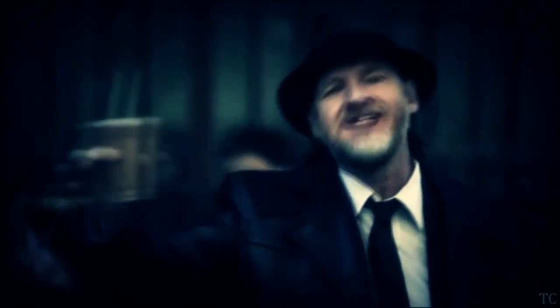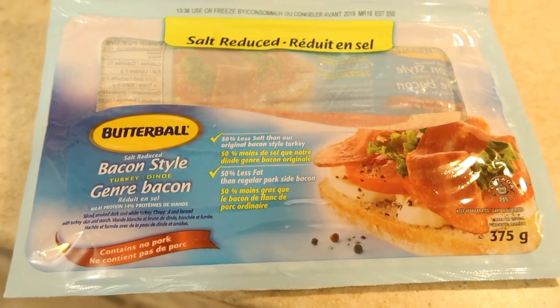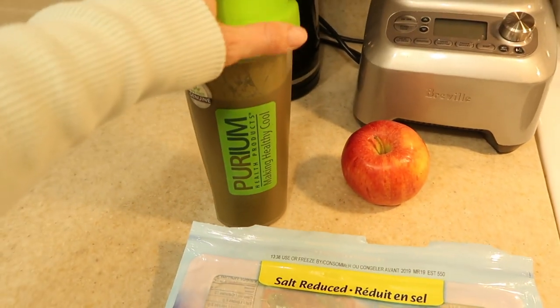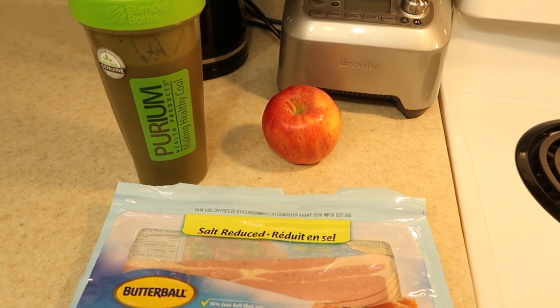It's lunch time. I'm cooking up some turkey bacon — this is the reduced sodium Butterball bacon-style turkey. It's delicious; obviously not the greatest thing for you, but delicious. I'm also having the other half of that giant smoothie I made this morning and an apple. Snacking is critically important — it's a fallacy to think you should eat three balanced meals a day and nothing else. The way our metabolism and hormones function, every couple of hours you want something.